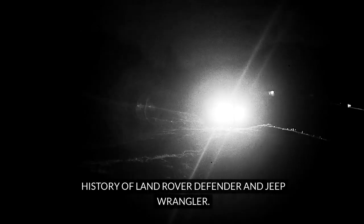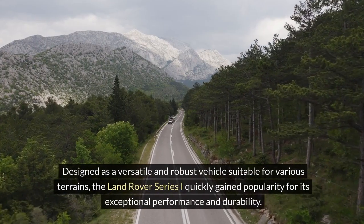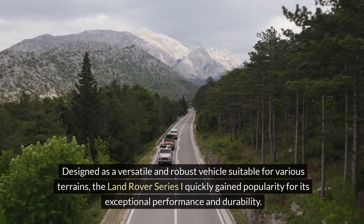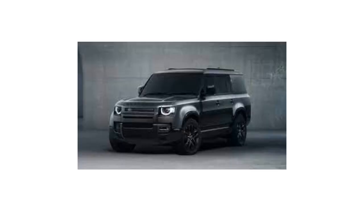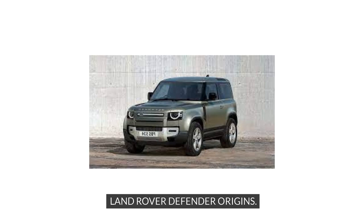History of Land Rover Defender and Jeep Wrangler. The Land Rover Defender, a legendary off-road vehicle, traces its origins back to 1948, when the first Land Rover Series I was introduced. Designed as a versatile and robust vehicle suitable for various terrains, the Land Rover Series I quickly gained popularity for its exceptional performance and durability. Over the years, the Land Rover Defender evolved through different models, each one refining its off-road capabilities and maintaining its reputation as a go-anywhere vehicle.